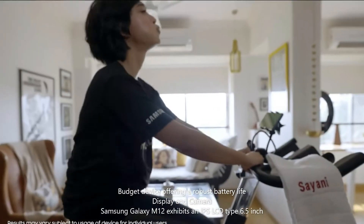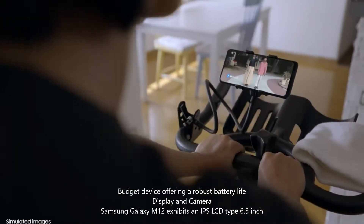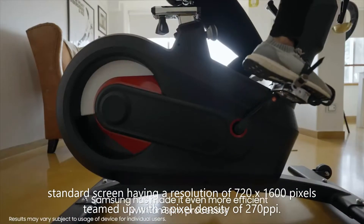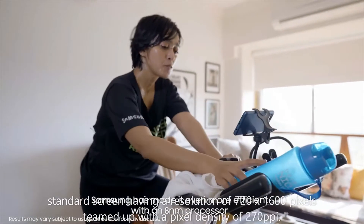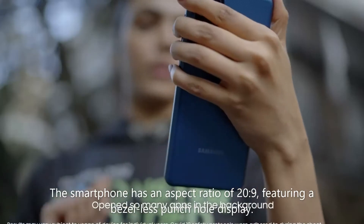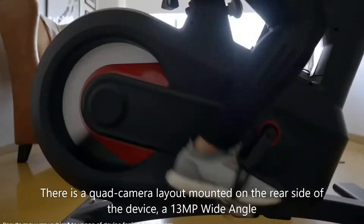Samsung Galaxy M12 exhibits an IPS LCD-type 6.5-inch standard screen having a resolution of 720x1600 pixels, teamed up with a pixel density of 270ppi. The smartphone has an aspect ratio of 20:9, featuring a bezel-less punch hole display. There is a quad camera layout mounted on the rear side of the device.